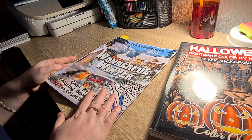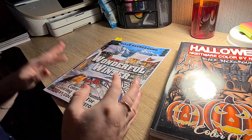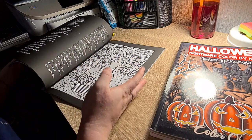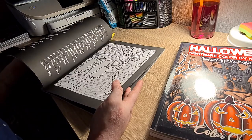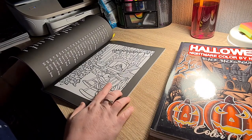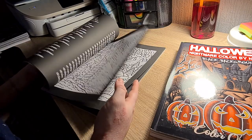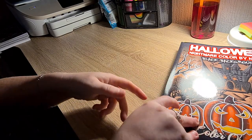Next up we have Wonderful Winter. I love this book because I love Christmas and winter. There's not really much color in it because it's almost all white with snow, which makes it perfect for Christmas and winter time. I did one page in here already.